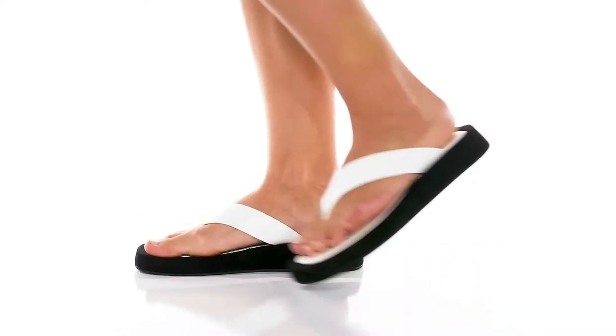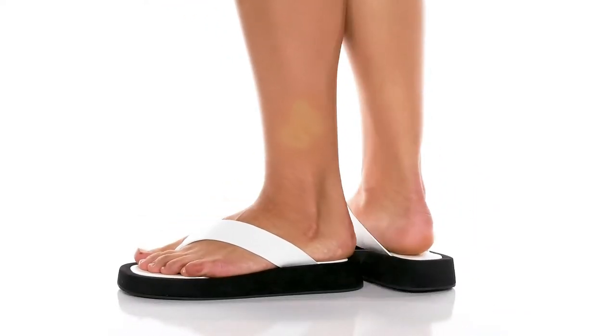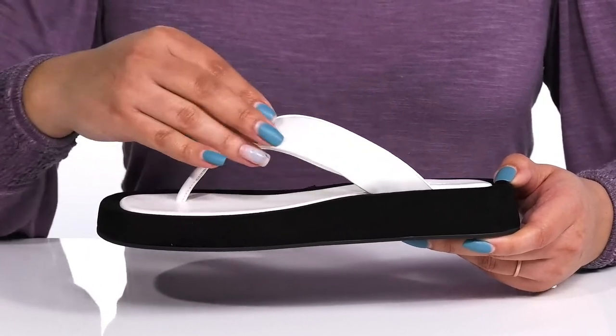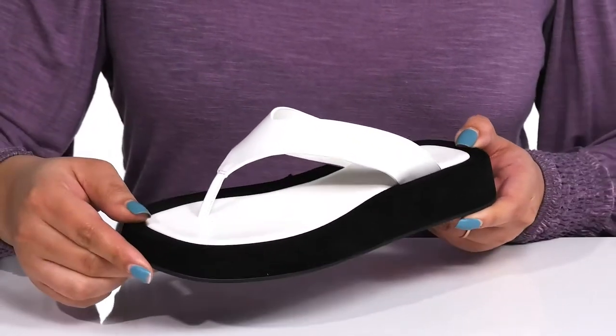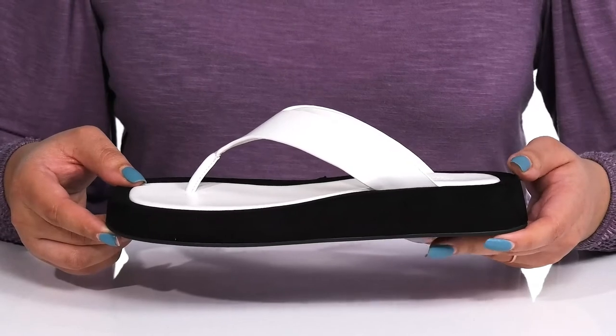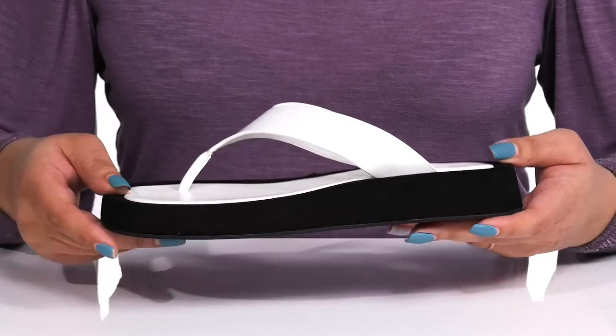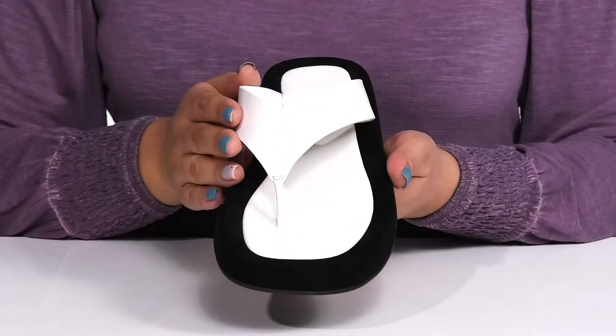Show off that pretty pedicure wearing these cool sandals by Tony Bianco. They feature a leather upper with an open toe silhouette and a thong strap with a round toe post to lock them into place as you walk throughout the day. The upper contrasts with the midsole, giving you a simple yet stylish look that'll make that pedicure pop.